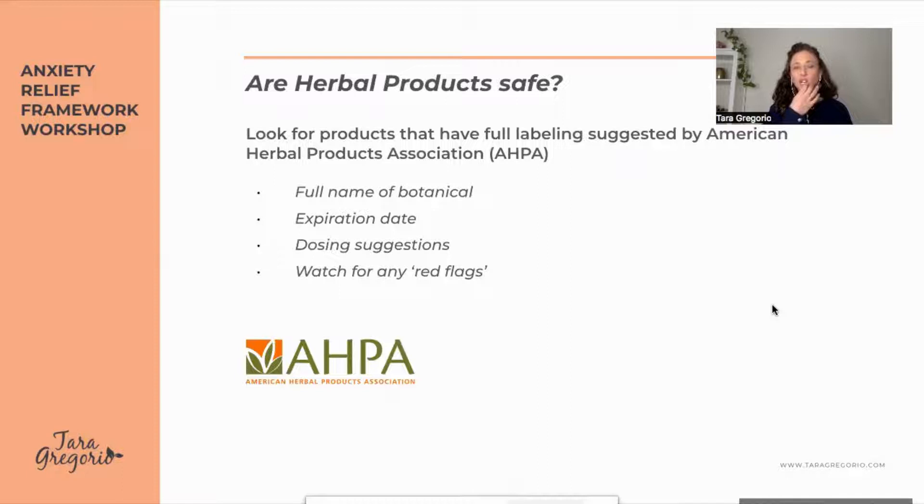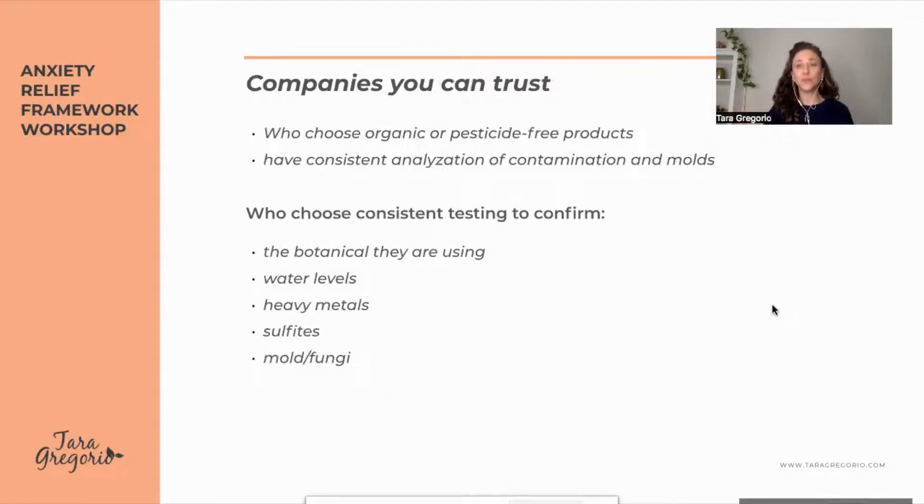You always want to look for a botanical that has all the labeling: the full name, the Latin name of the botanical, the expiration date, dosing suggestions, and any red flags. Whenever you're purchasing herbs, make sure you're comfortable with who you're purchasing from and ask where the botanicals are grown — are they checking for mold, heavy metals, and sulfites? That's extremely important.